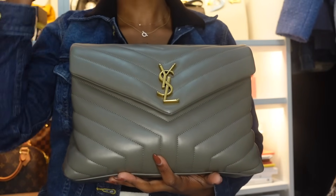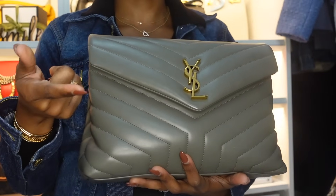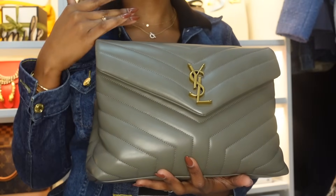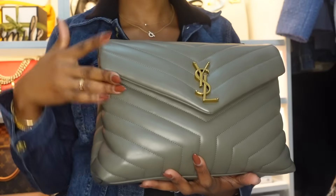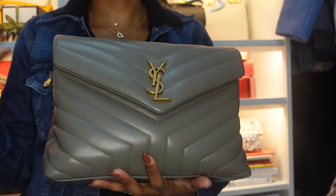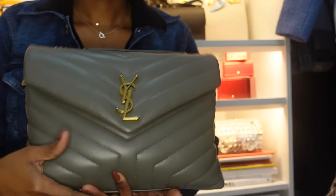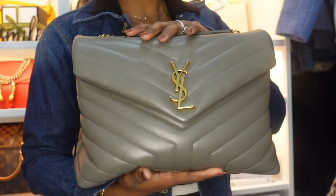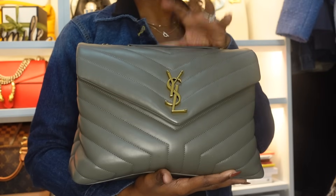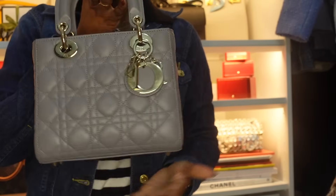I had a Sac du Jour in my previous handbag collection video, but I ended up selling it last year along with my YSL Wallet on Chain — no regrets. The Sac du Jour was a little too formal for me; the supple version might have worked better. This Loulou is also going to go. It's in gray khaki and I did film an unboxing on my channel.